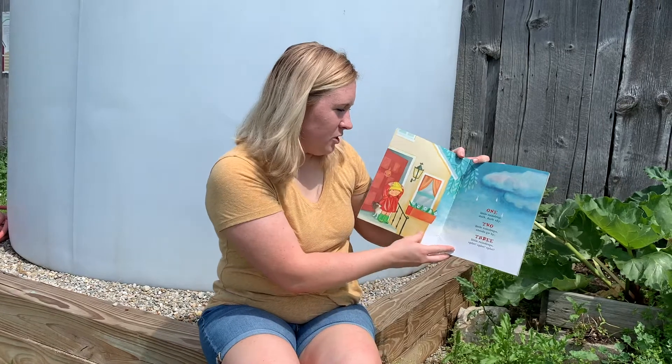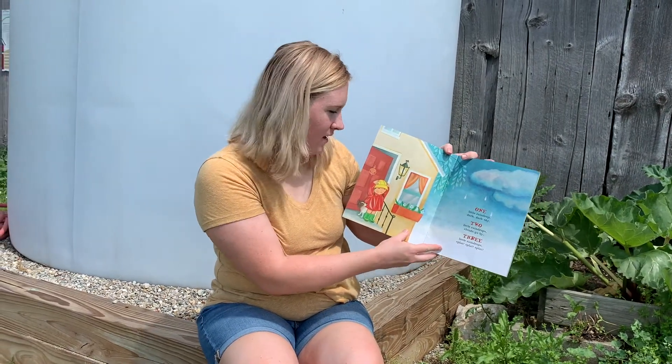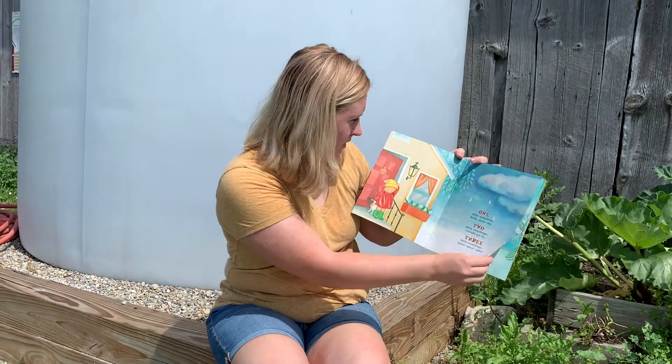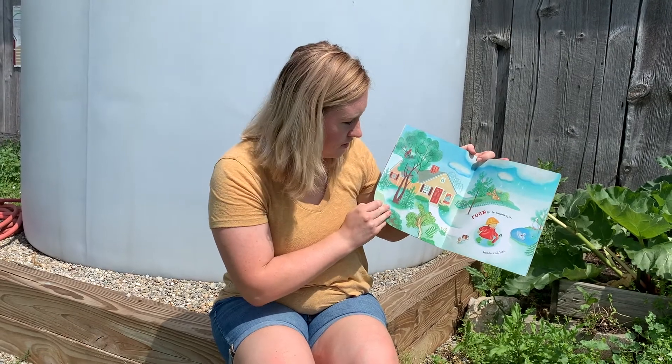One little raindrop, dark, dark sky. Two little raindrops, clouds go by. Three little raindrops, splat, splat, splat. Four little raindrops, boots and hat.